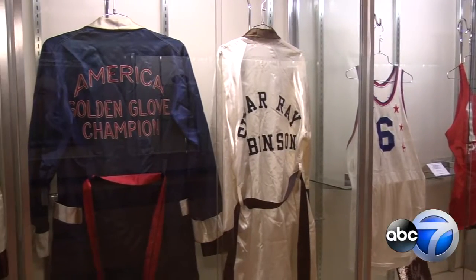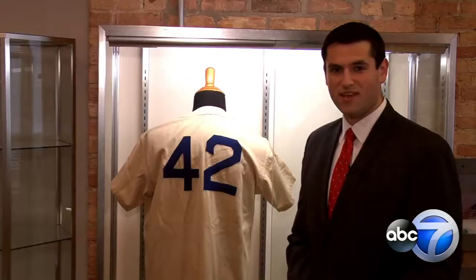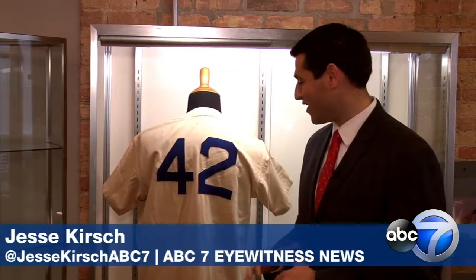The room is filled with generations of sports just shelves apart, bringing a smile to fans' faces. And then there's this — instantly recognizable as Jackie Robinson's iconic number 42.